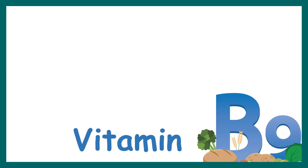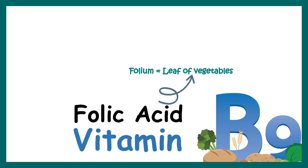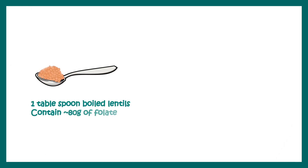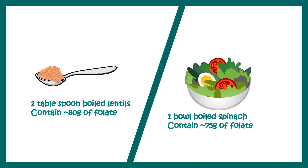Vitamin B9, also known as folate, is obtained from green leaves. Folium means green vegetables or leafy greens, so the major sources of folic acid are leafy greens, legumes, and lentils. For example, one tablespoon of boiled lentils contains 80 micrograms of folate, and one bowl of spinach salad will contain approximately 75 micrograms of folate.